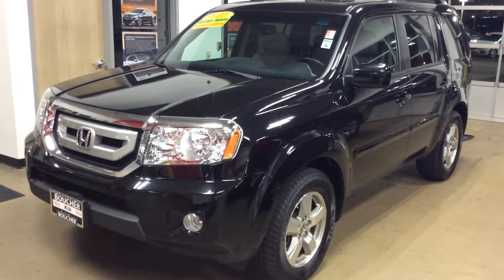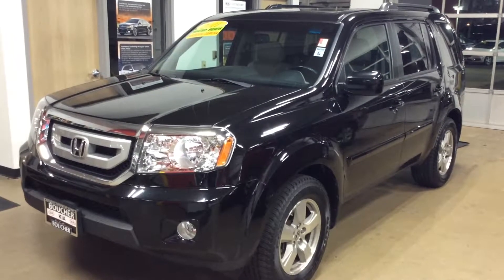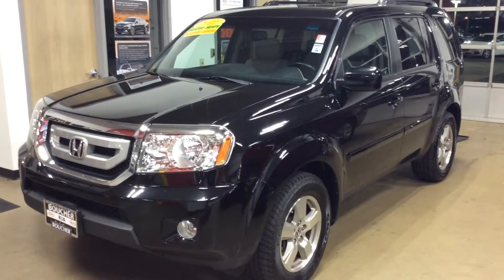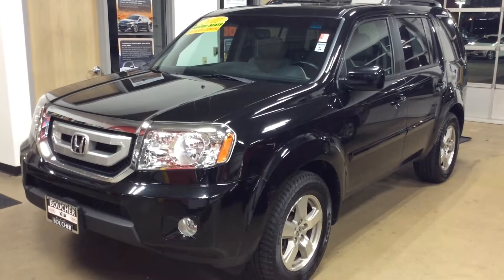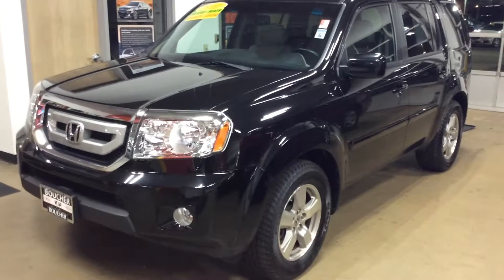Hey guys, thanks for inquiring about this 2001 Honda Pilot. It has been fully inspected by our factory certified technicians. As the one owner, we have a linked Carfax with an extensive service representative Carfax. I'm going to do my best to show you the condition of the vehicle.